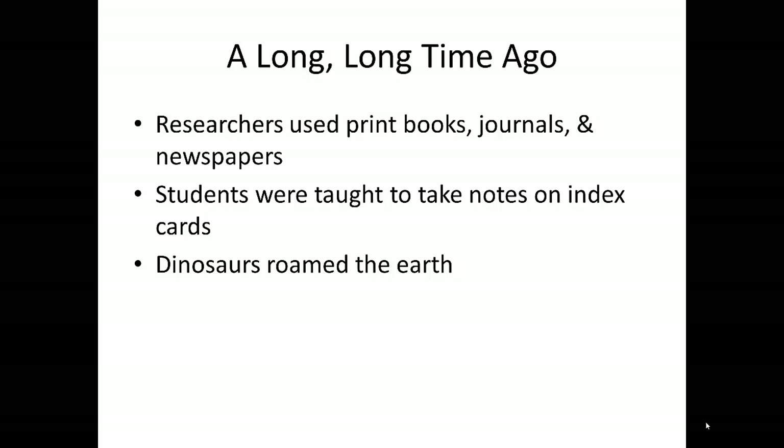Before internet research became common and easy enough to do on a mobile device, most researchers used print books, print journals, and print newspapers. Research classes taught the technique of using note cards to take notes and organize research, creating a reference entry card with a number on it, and then numbering each card that took notes from that source with the same number. From the perspective of today's researcher, this was probably about the same time that dinosaurs roamed the earth.